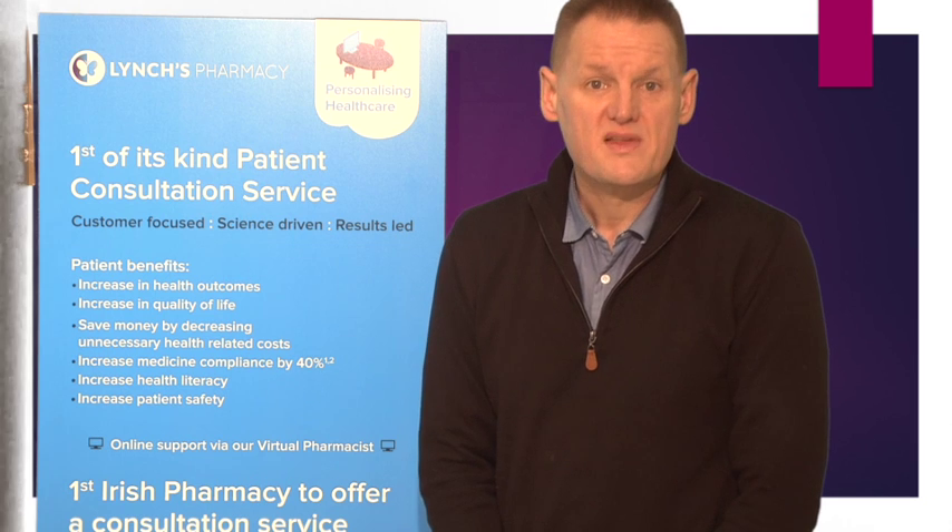Levofloxacin may make you feel lightheaded and impair your ability to concentrate. Make sure your reactions are normal before you drive or use tools or machinery. If you have diabetes, you may need to check your blood glucose levels more regularly, as levofloxacin can affect the levels of sugar in your blood.